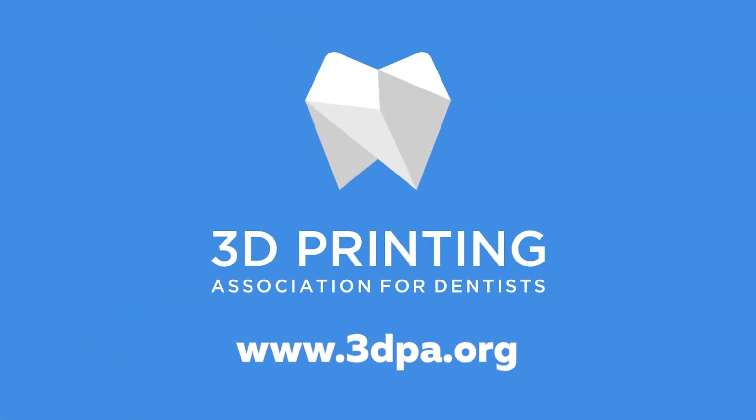What are four ways that 3D printing can help you build your general dental practice during a recession? I'm Dr. Chris Griffin, founder of the 3D Printing Association for Dentists, and this is the video series that tries to help you incorporate 3D printing into your practice and helps build your practice along the way.